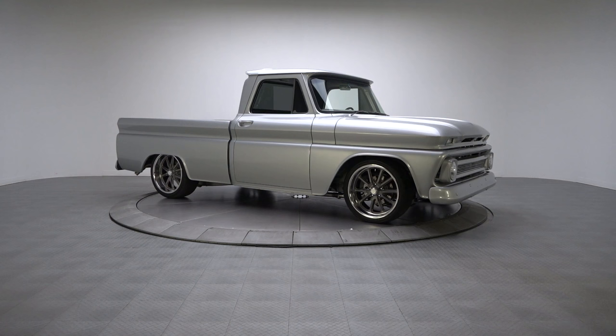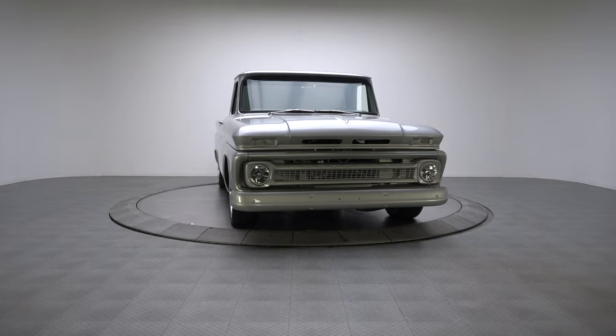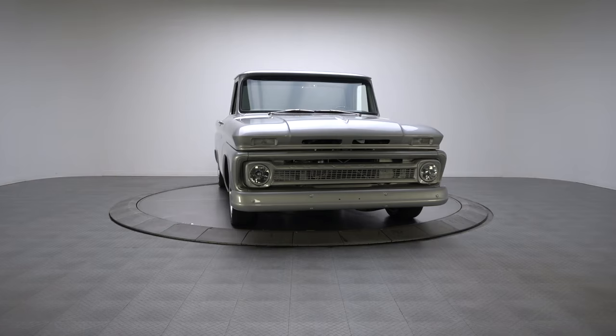With its clean craftsmanship and excellent asking price, this awesome C10 presents the rare opportunity to land a well-done showstopper that doubles as a well-done road warrior. For more information, call, click, or visit rkmotorscharlotte.com.